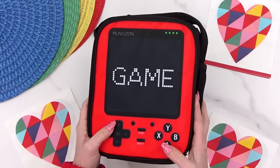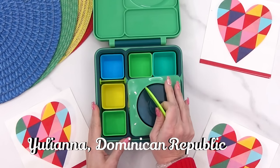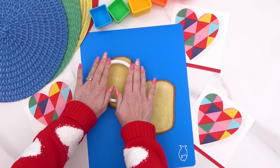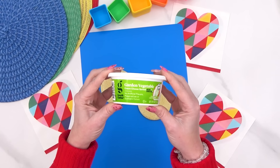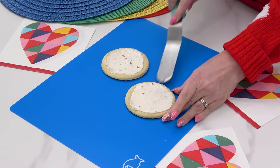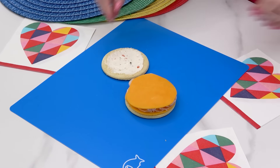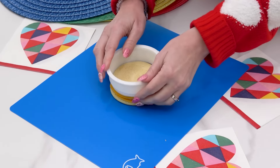Next up I'm making Jackson's lunch, and this one is also subscriber inspired. Juliana from the Dominican Republic asked if I could make a Valentine's Day sandwich with turkey and cheese, so that's exactly what I'm going to do. Because Jackson isn't a fan of mayonnaise, I'm going to add some veggie cream cheese instead. I know there's probably a lot of you guys out there who are not fans of mayonnaise, so let me know in the comments down below if you like it or leave it out.